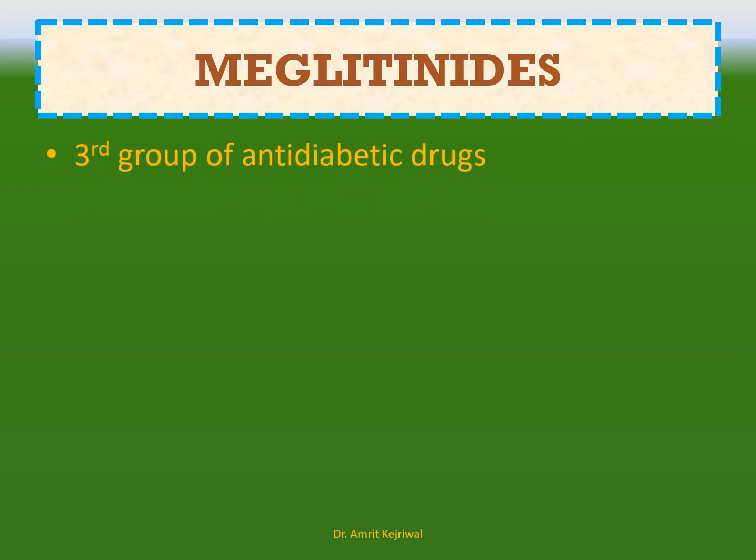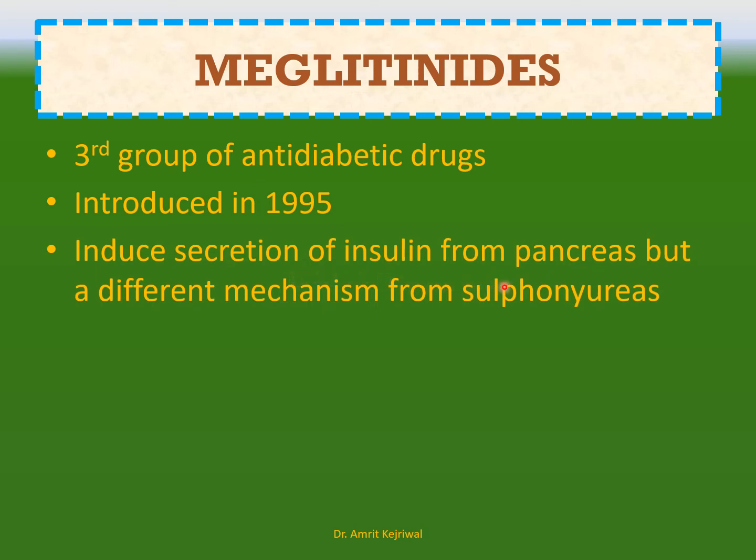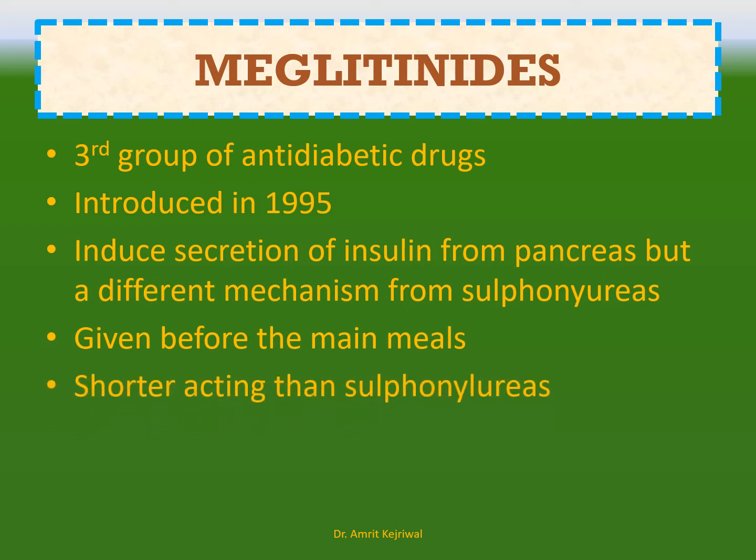Meglitinides. This is the third group of anti-diabetic drugs which we are discussing today. Previously we discussed the sulfonylureas and the biguanides. They were introduced in 1995 and they stimulate secretion of insulin from the pancreas. The sulfonylureas also have the same mechanism, but meglitinides have a different mechanism from sulfonylureas. They are given before the main meals and they are shorter acting than sulfonylureas.